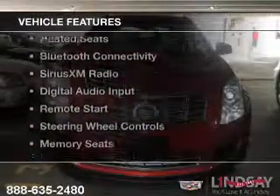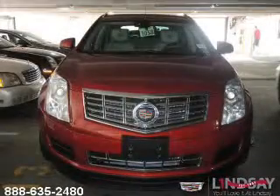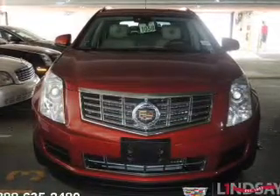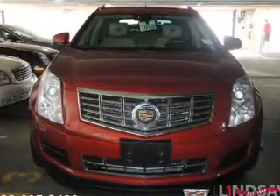The features include a panoramic sunroof, heated steering wheel, leather seats, heated seats, Bluetooth connectivity, and Sirius XM satellite radio.